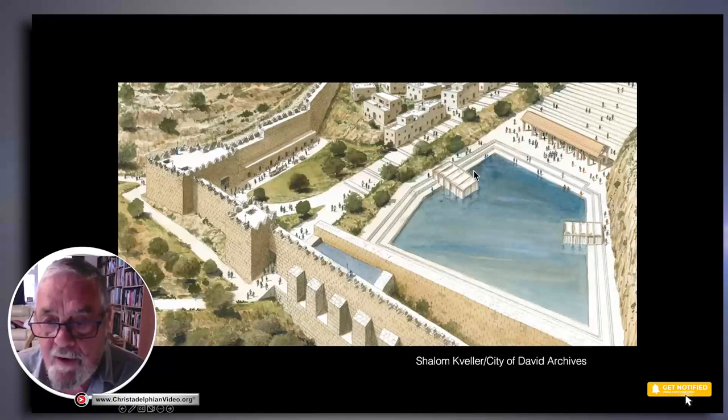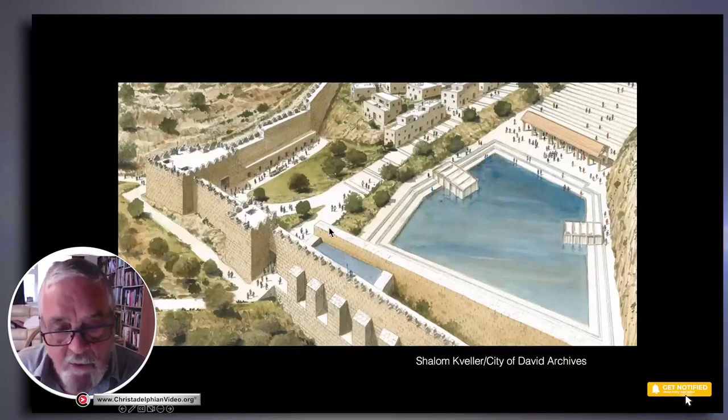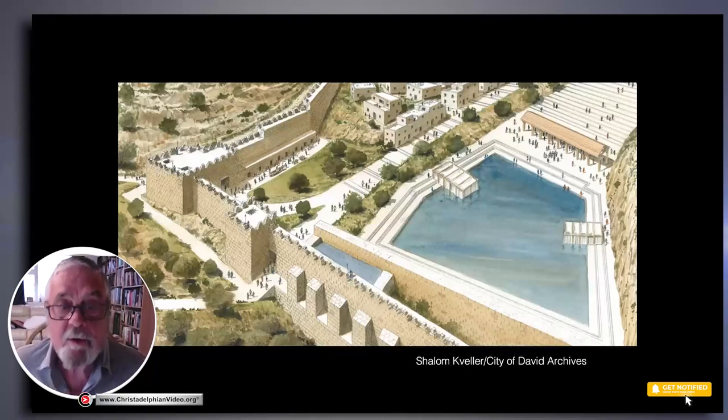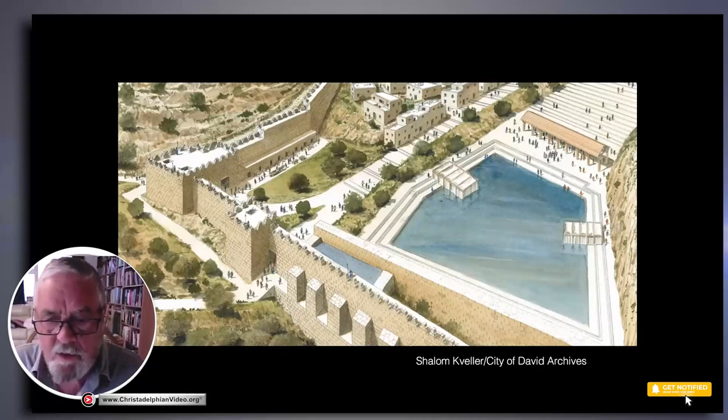They also hope to use it for ritual bathing, with wooden structures and curtains so people are shielded when they bathe. On the south, the pool has been closed by the city wall originally built in the time of Hezekiah, and we can hopefully see part of that wall as well. There was also a dam built to stop the waters from flowing into the Kidron Valley, and this water reservoir can be filled. Hopefully in a few years' time we can go to Jerusalem and see this beautiful pool.